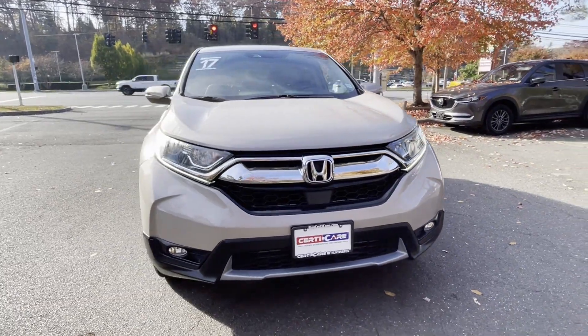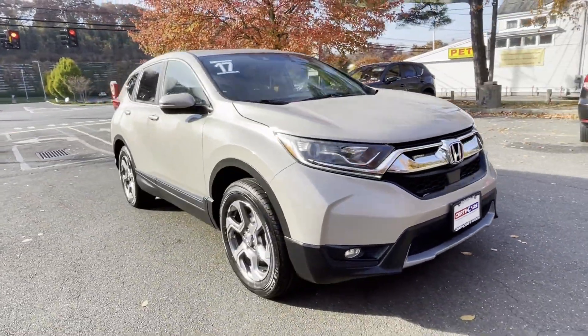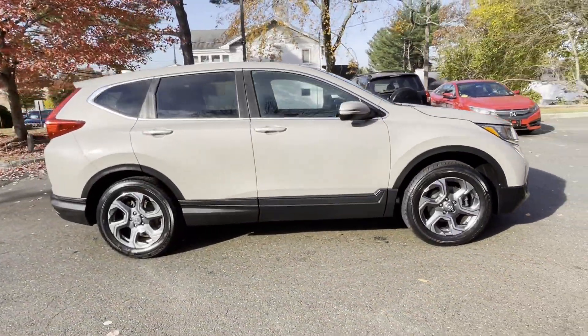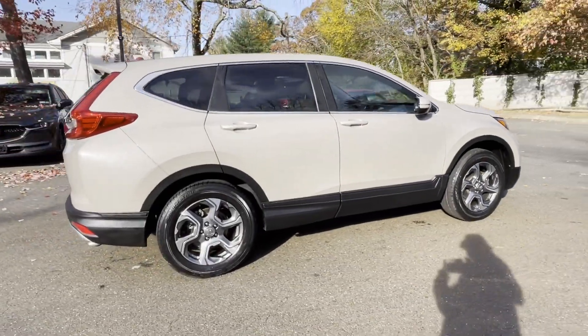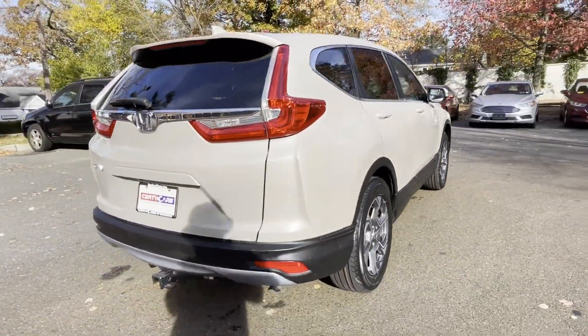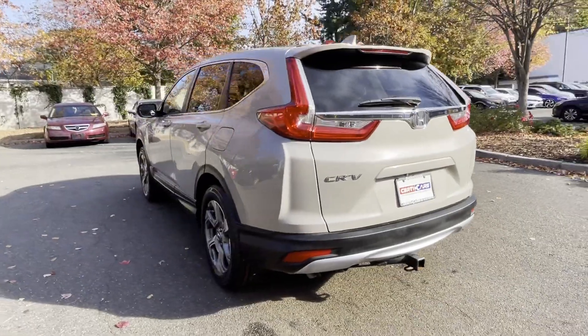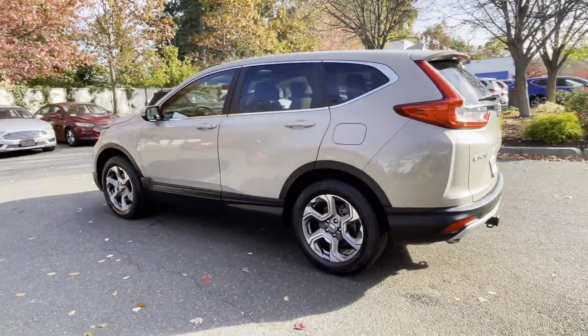2017 Honda CR-V with less than 48,000 miles on the odometer. This SUV offers space as well as power and performance. It's full of phenomenal features that any driver would appreciate, such as cross-traffic alert and lane keeping assist.